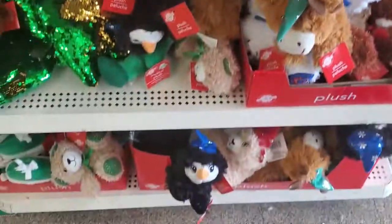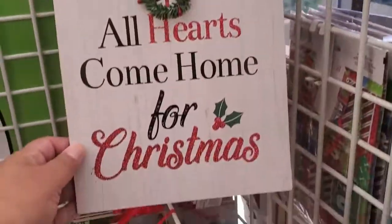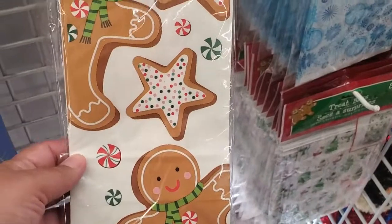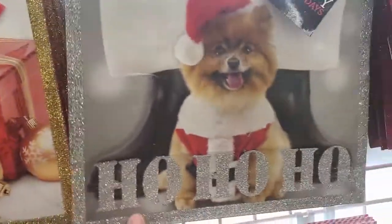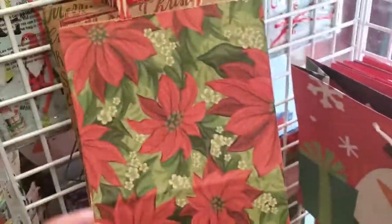How cute. Look at these — look at all pretty. These are gorgeous here at Dollar Tree. Cute. Look at these, you've got ten of them. Look at those. These are cute bags, there's two. They're cute.